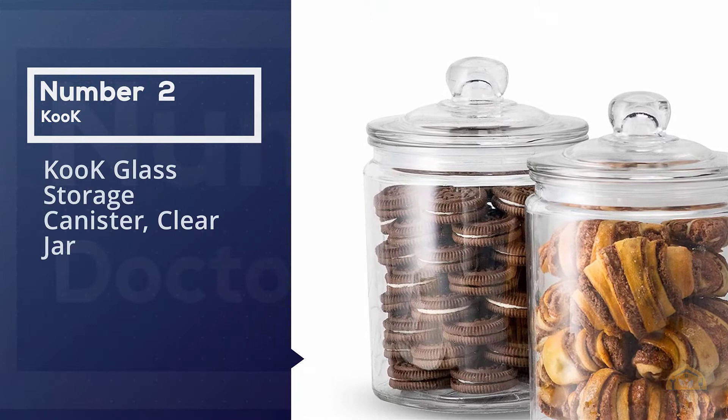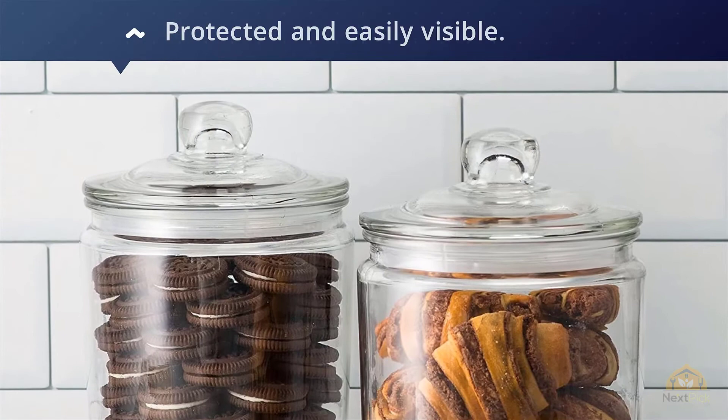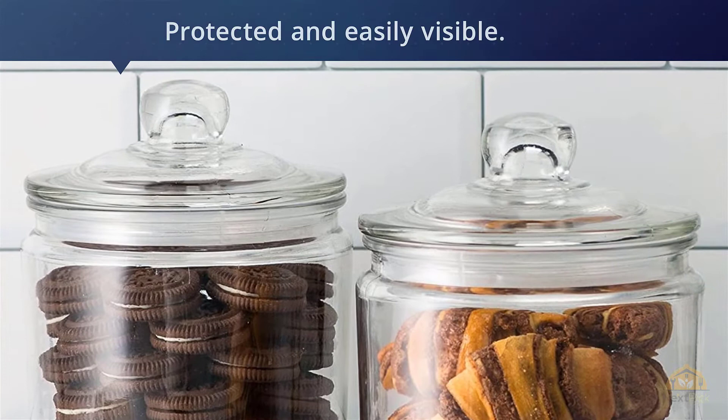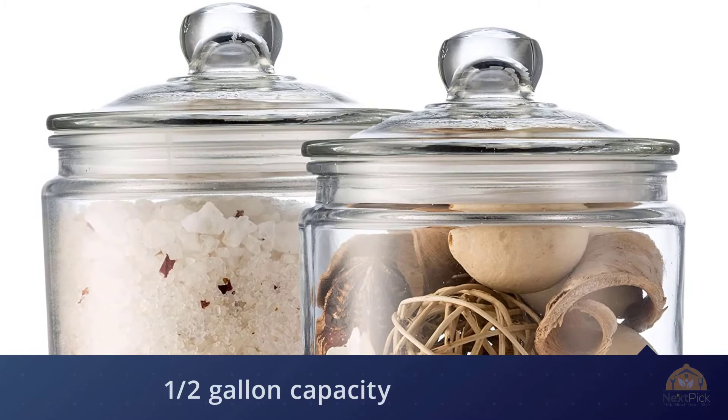Number two: OXO glass storage canister, clear jar. These are perfect — I put two packages of thin lemon Oreos in and it looks so good in my cupboard. Note that these are not the large two-gallon ones you may have seen on Khloé Kardashian's counter, but they are perfect for a cupboard. I also used them for sugar and flour — they have a really good seal that keeps whatever is inside nice and fresh. I have two jars from Anchor Hocking as well, but they don't have an airtight seal.